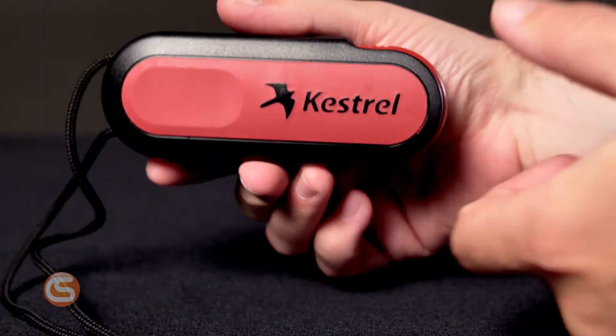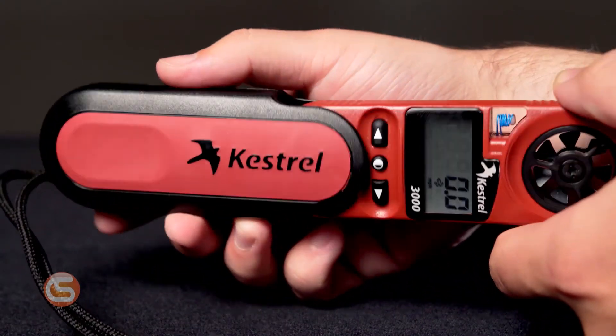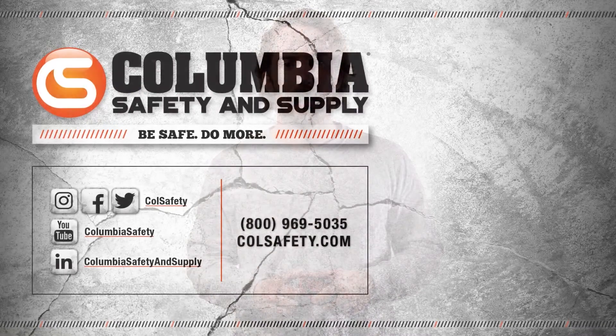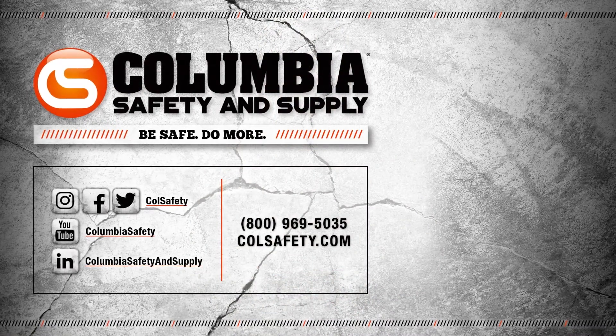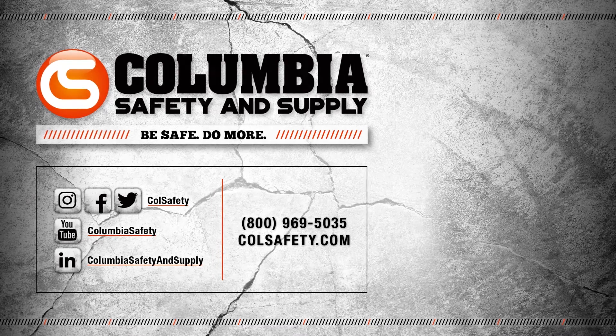This meter comes with a SureGrip protective hard case, a lanyard, and it's completely manufactured and tested in the United States. For an extensive selection of testing and detecting gadgets, visit colsafety.com. If you found this video entertaining or informative, don't hesitate to give us a like and consider subscribing to our channel.